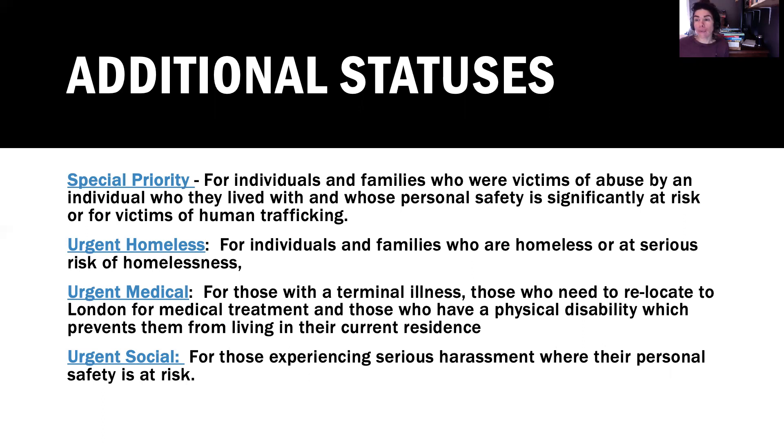In any of these scenarios you will have to speak with a registered social worker who can provide the documentation needed to apply for special priority status. If you're applying for urgent homeless status, oftentimes you will be in a shelter where a social worker is present. If there isn't one, you can contact me, or contact someone at Salvation Army or Mission Services, and they can help you fill out an urgent homeless form.